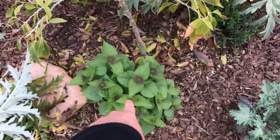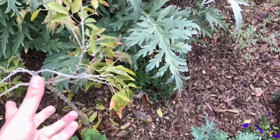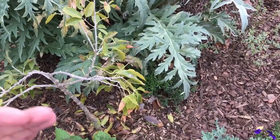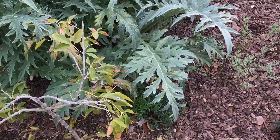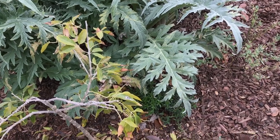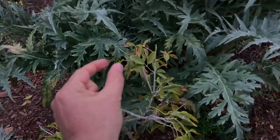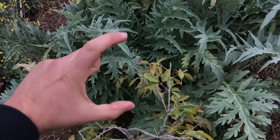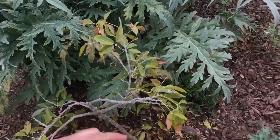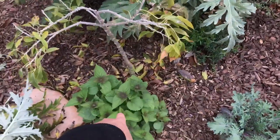Got a hyssop over here — this is anise hyssop. A beautiful plant that smells like anise. Dry it up, put it in tea, makes beautiful flowers. In my garden, the most flowers per square inch — the flower stalks go up and then a flower stud comes out like this with thousands of flowers in that, and there's like a hundred on one plant. So it has the most flowers. If you want pollinators, anise hyssop.